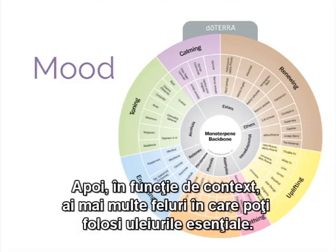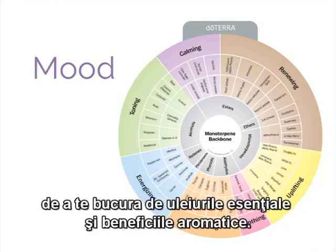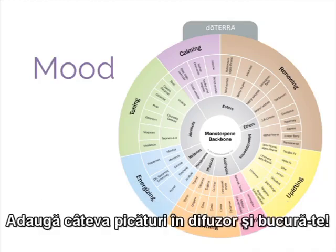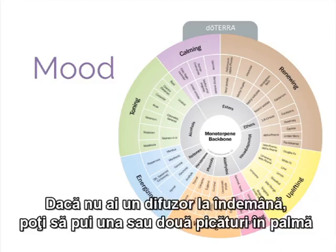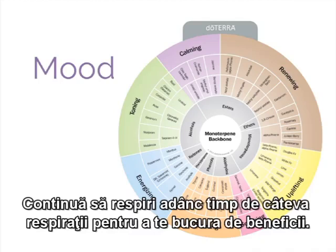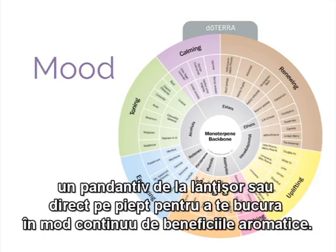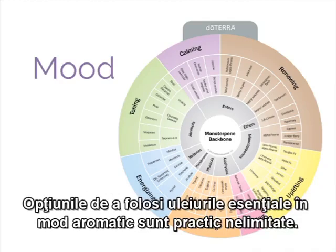If you have a diffuser, this can be one of the easiest and most effective ways to enjoy the aromatic benefits of a given essential oil — just add a few drops and enjoy. If a diffuser isn't available, you can place a drop or two in your hands and cup your hands around your nose while breathing deeply for several breaths. You can also place the oil on a rear-view mirror, an ornament in your car, a pendant on a necklace, or apply over the chest to continuously enjoy aromatic benefits. The options to use oils aromatically are virtually limitless.